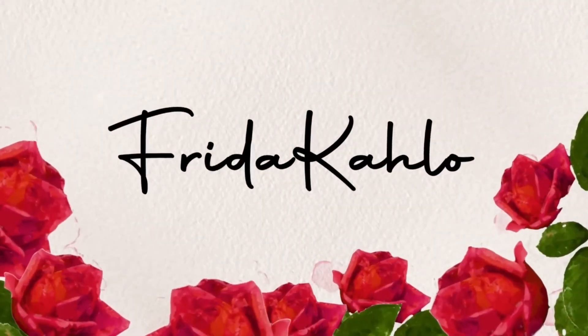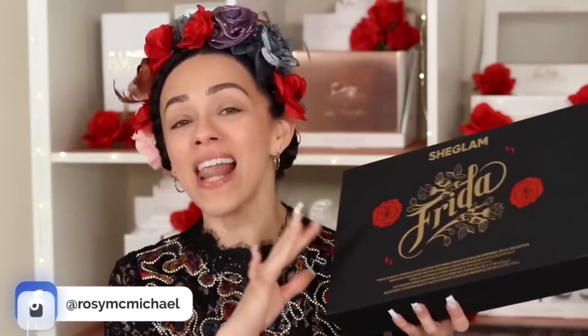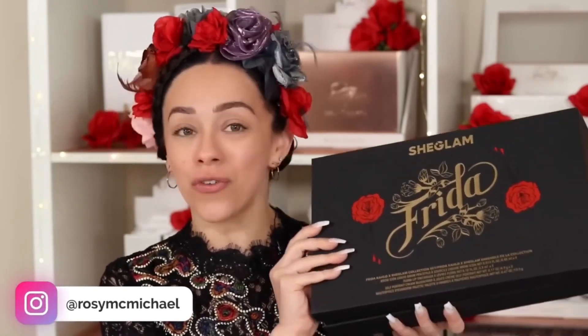Let's get started. Hi guys, how are you? Today, as you can see in the title of this video, I'm going to be presenting the complete and detailed review of this collection that SheGlam has presented in collaboration with Frida.